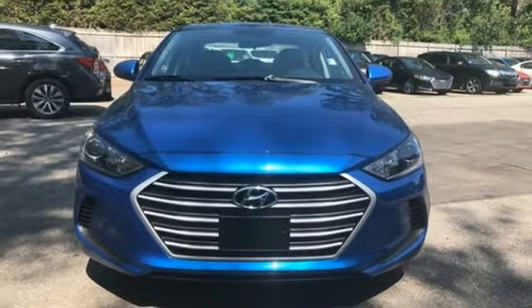Challenging convention to find a better way, it's the Hyundai way. Experience it for yourself today.